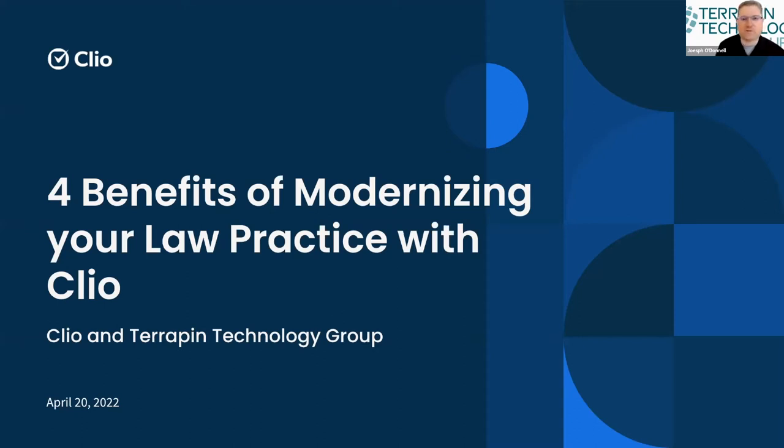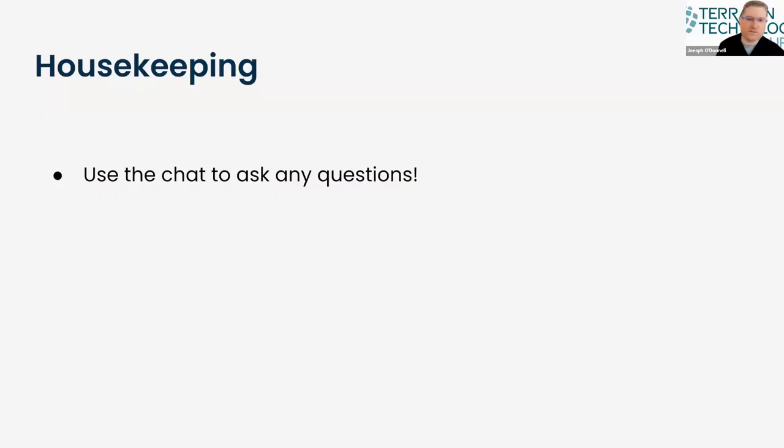Just before I introduce Adam and get things started, if you have any questions, we invite you to please share those in the comments field in the chat session. We'll have someone there to take note of those questions and be able to answer them, or we can follow up after our discussion with Clio. A recording and all the slide notes will be in an email following tomorrow afternoon, as well as on our YouTube channel.